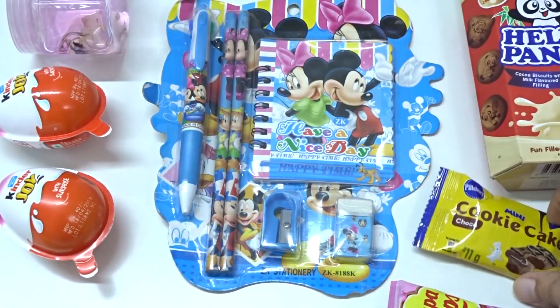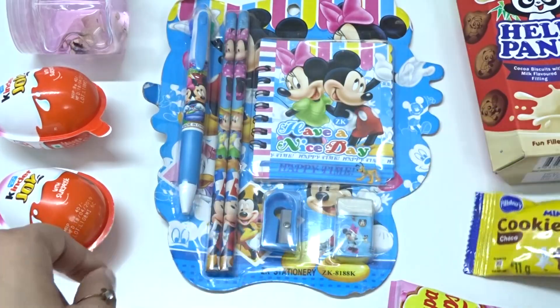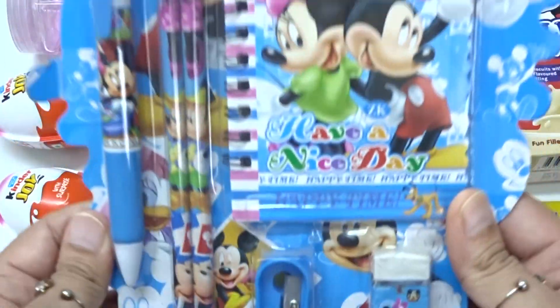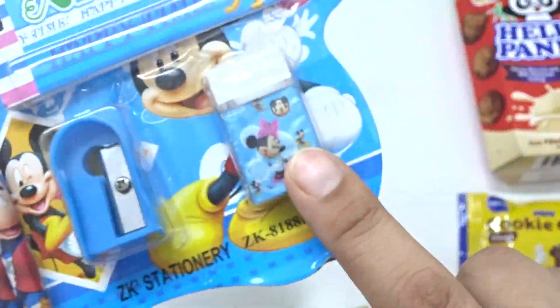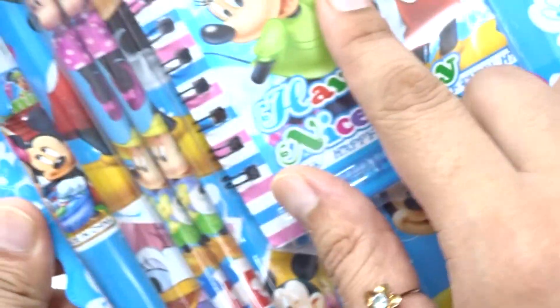And here we have... Cakes! Ooh! Let's open first this one. Hey! Nice! A pen, two pencils, a short note, a razor. And what's this? Let's see!